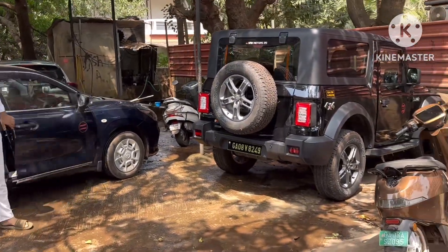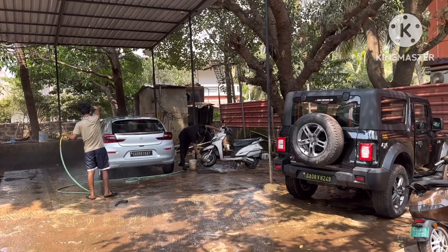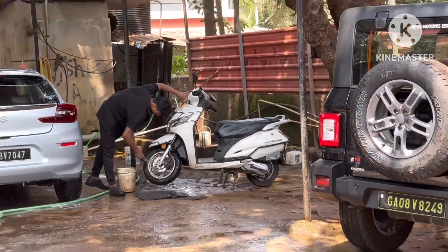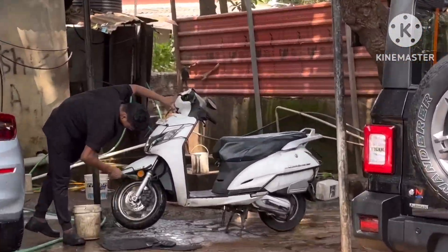Let's get that washed and then I'll show you. The bike wash has started. It's so nice watching my bike get washed and I'm waiting over here.